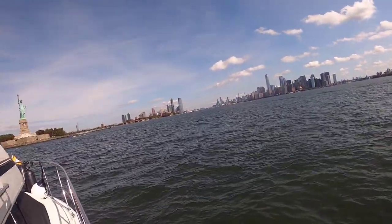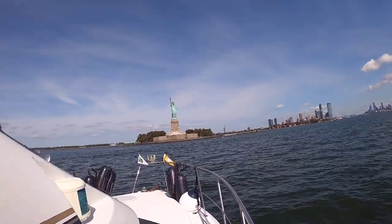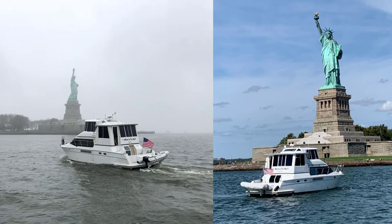One of my favorite stops on the Great Loop was being at our boat and seeing New York City up close and especially the Statue of Liberty. When you do this you have to get a buddy boat, someone to take your picture in front of the Statue of Liberty.